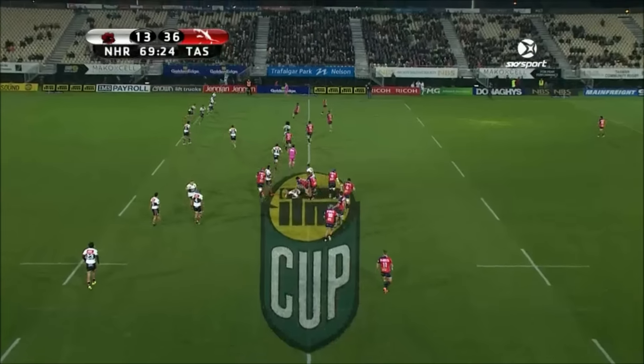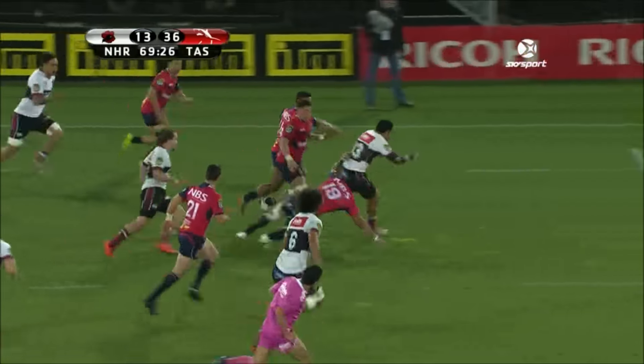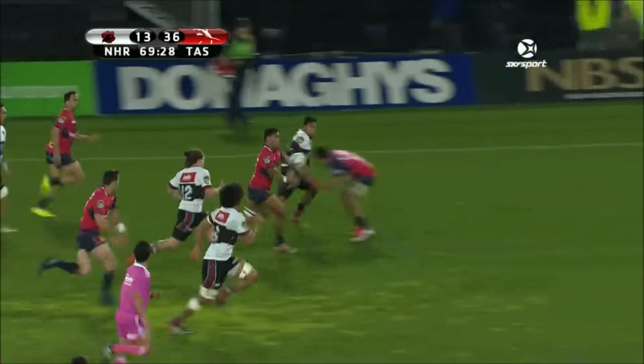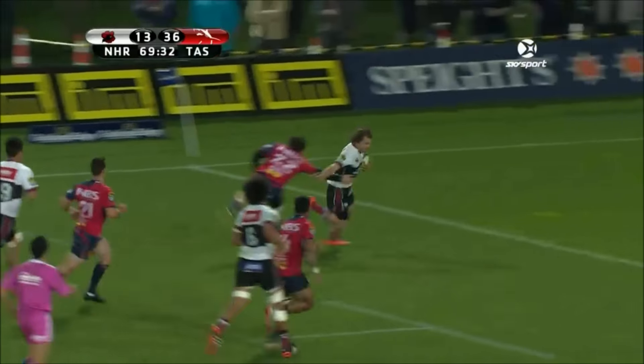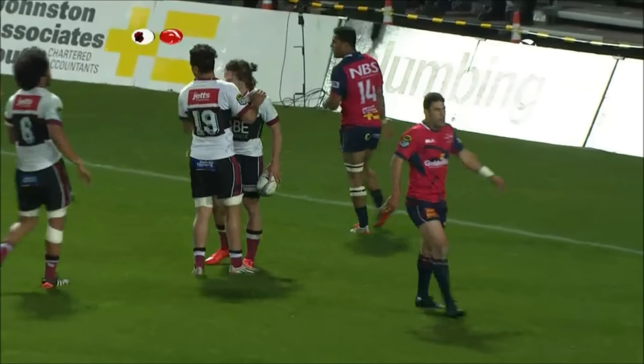McGann, Baenga lines up — Baenga. Nice play. A beautiful inside ball from Michael Little. A long time coming in this second half, but Harbour has something to smile about.